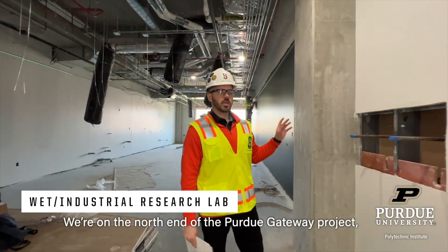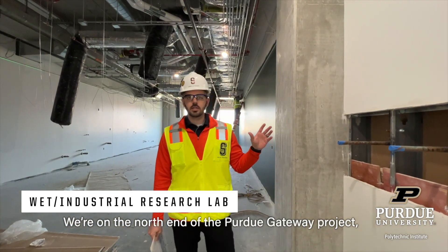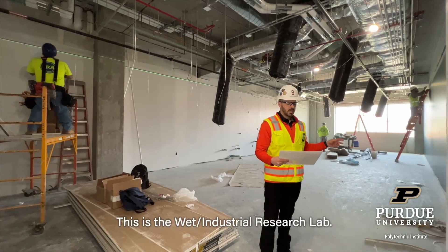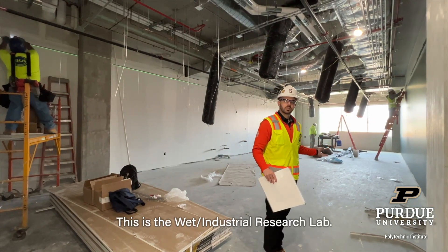We're on the north end of the Purdue Gateway Project near the electrical engineering building. This is the wet industrial research lab.